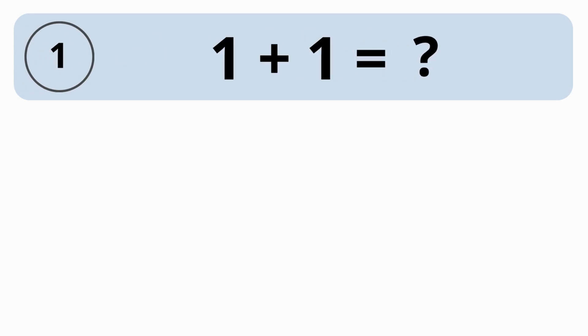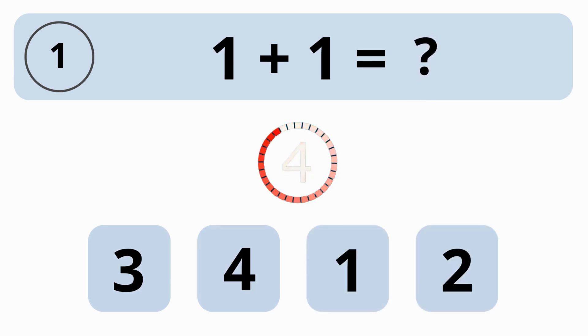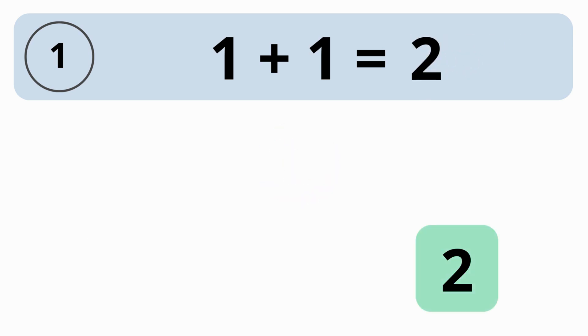How much is 1 plus 1? 3? 4? 1? Or 2? The answer is 2. The value of 1 plus 1 equals 2.